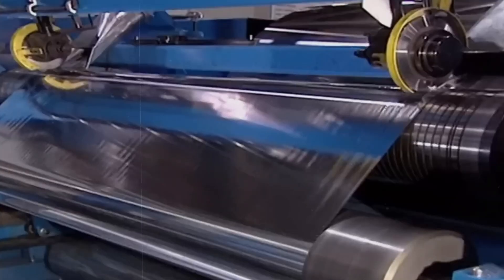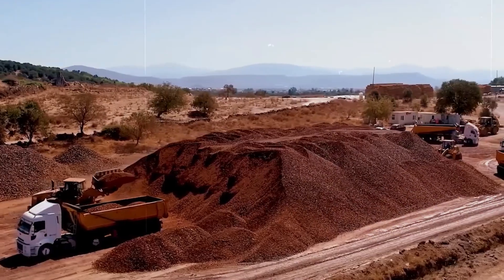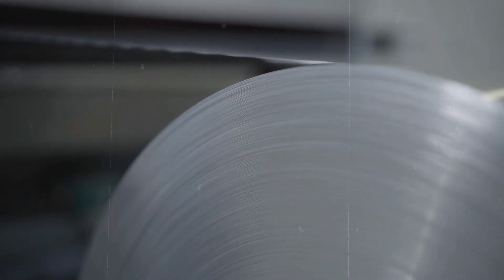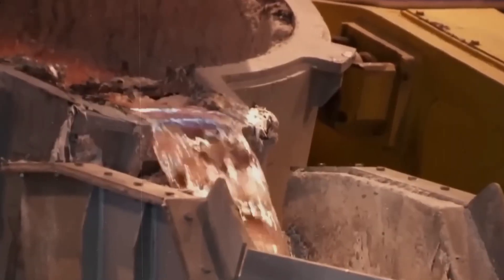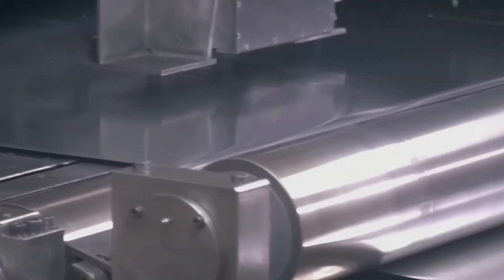As we continue to explore the journey of aluminum foil production, it's essential to appreciate the intricate processes and energy-intensive efforts that go into making this versatile material. From the depths of the mine to the reduction pot, aluminum's journey is a vivid example of how far we've come in understanding and manipulating the elements that make up our world. Upon emerging as pure molten aluminum from the smelting process, our journey now leads us to a pivotal phase: transforming this metal into the thin, versatile sheets known as aluminum foil. This stage, characterized by meticulous rolling and refining, is where aluminum begins to take on the form familiar to us all.